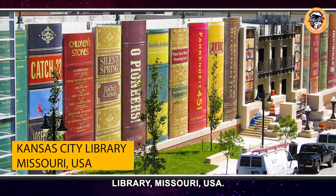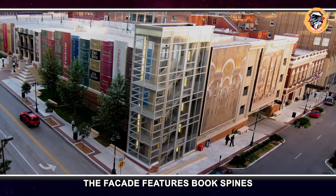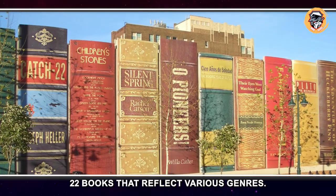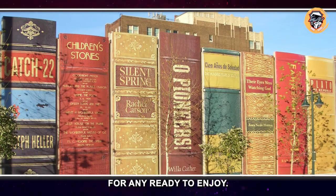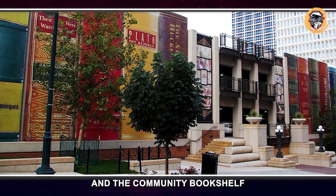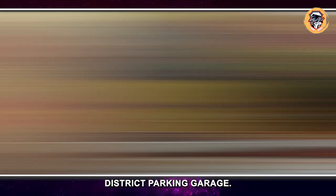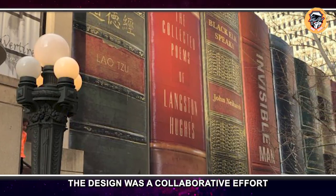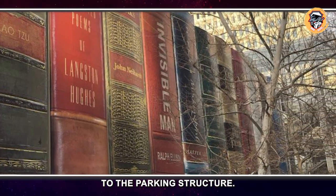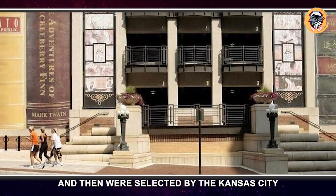Kansas City Library, Missouri, USA. The facade features book spines measuring 25 feet by 9 feet and highlights 22 books that reflect various genres for any reader to enjoy. The library was built in 2004 and the community bookshelf is hiding the library district parking garage. The design was a collaborative effort on behalf of the community to add character to the parking structure — the public submitted their favorite book titles, which were then selected by the Kansas City Public Library Board of Trustees.